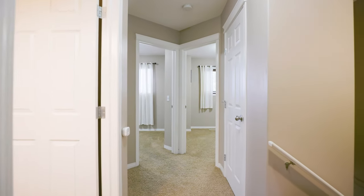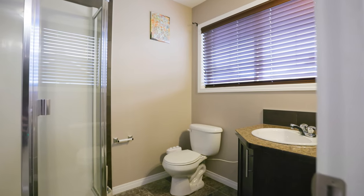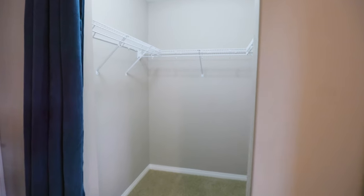On the upper floor, you'll discover three spacious bedrooms, with the primary bedroom having a three-piece ensuite and a walk-in closet.